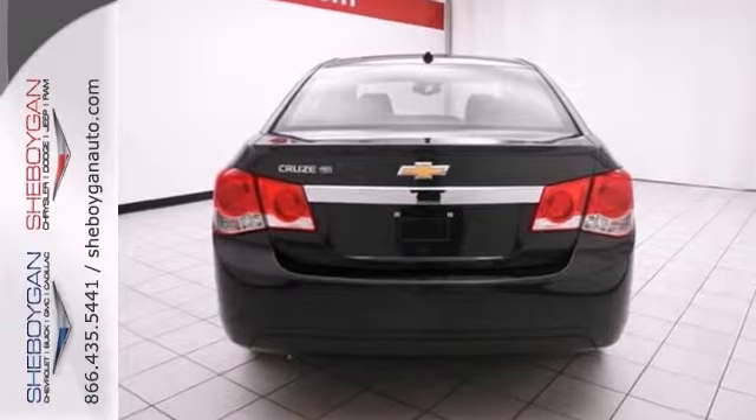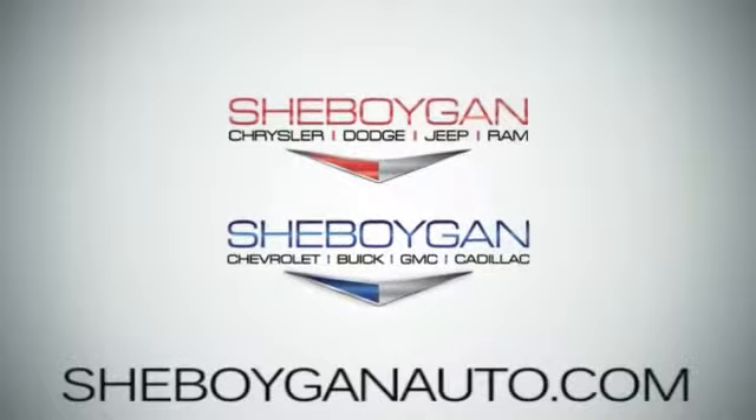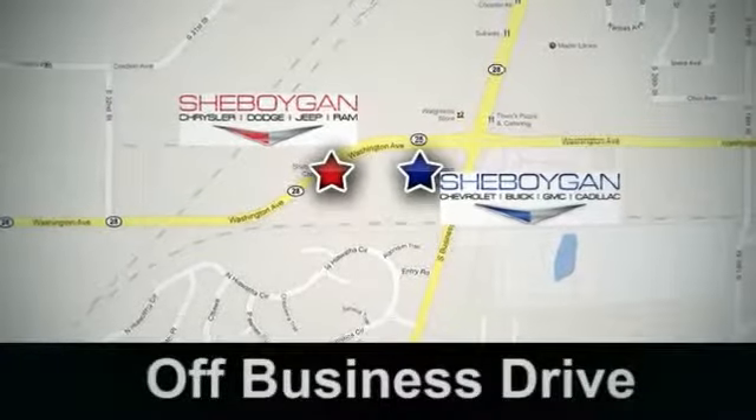Come on over, take a test drive today. Come see us today. Sheboygan Auto, eight brands in one location, off Business Drive in Sheboygan, Wisconsin.